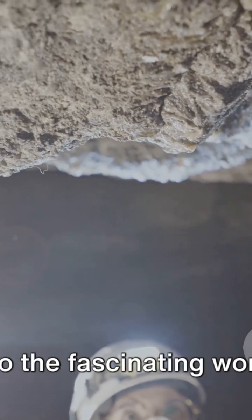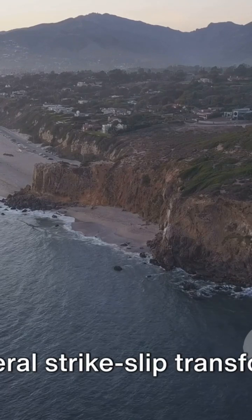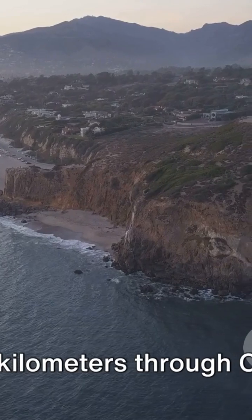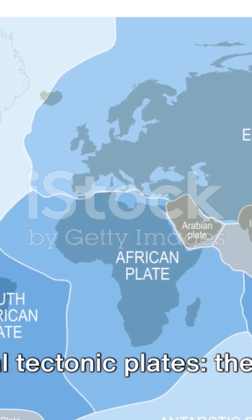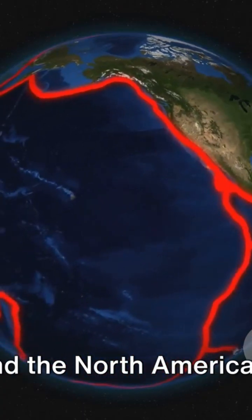Today we delve into the fascinating world of the San Andreas Fault. The San Andreas Fault is a continental right-lateral strike-slip transform fault stretching approximately 1,200 kilometers through California. It's a boundary that separates two colossal tectonic plates: the Pacific Plate and the North American Plate.